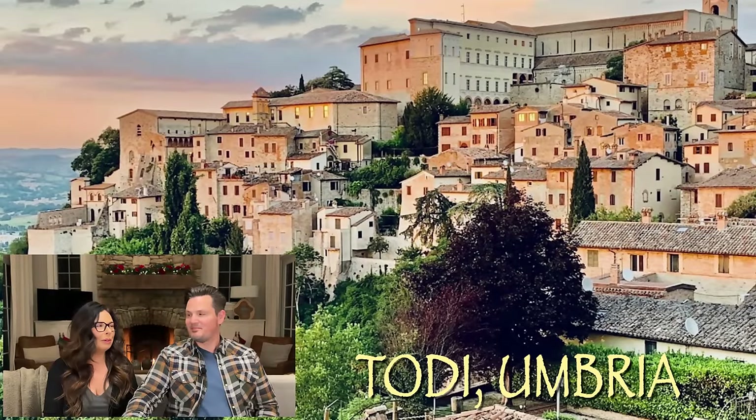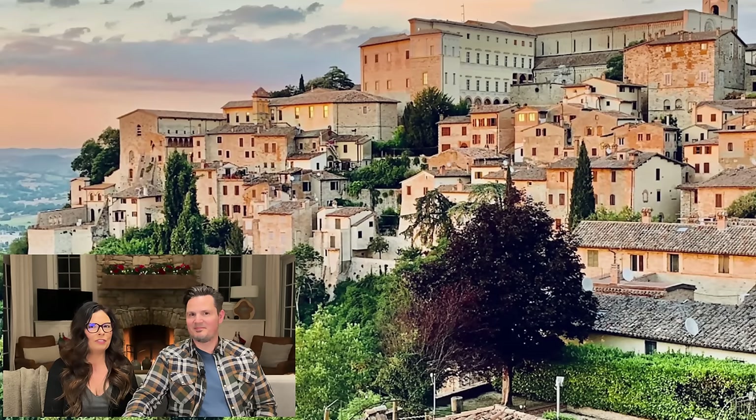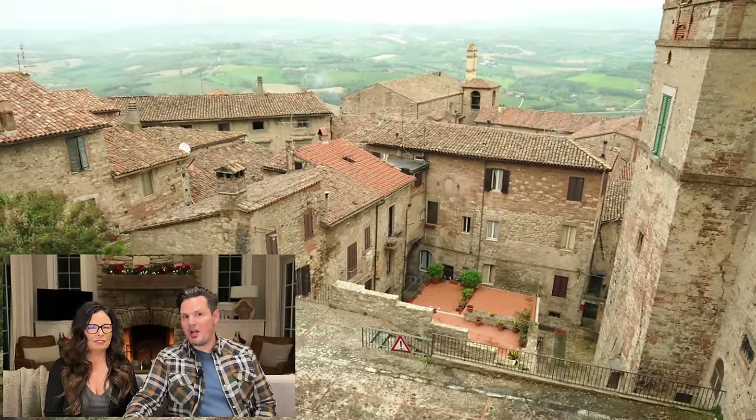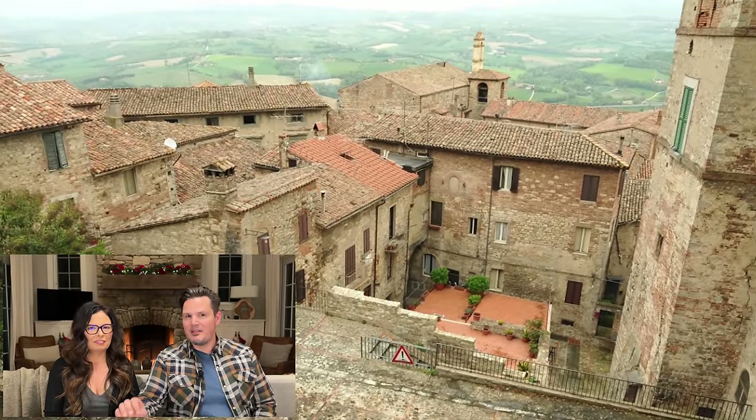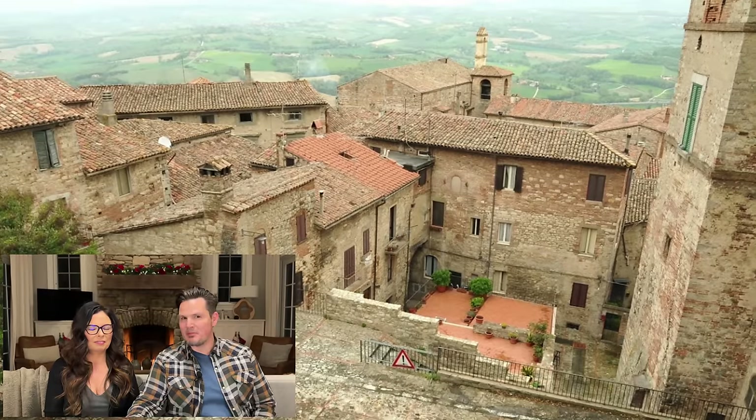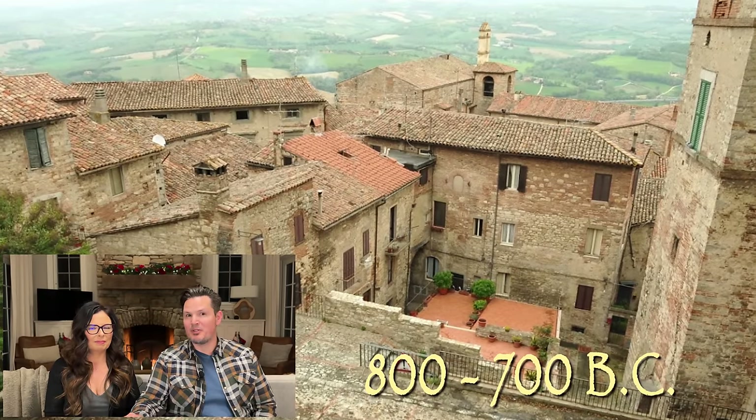This week we're in Umbria, the green heart of Italy known for its lush vegetation and its beautiful green spaces. Look at this town — it is stunning. This shot is from the city center and look at all those stone buildings. This town was actually established between 800 and 700 BC.